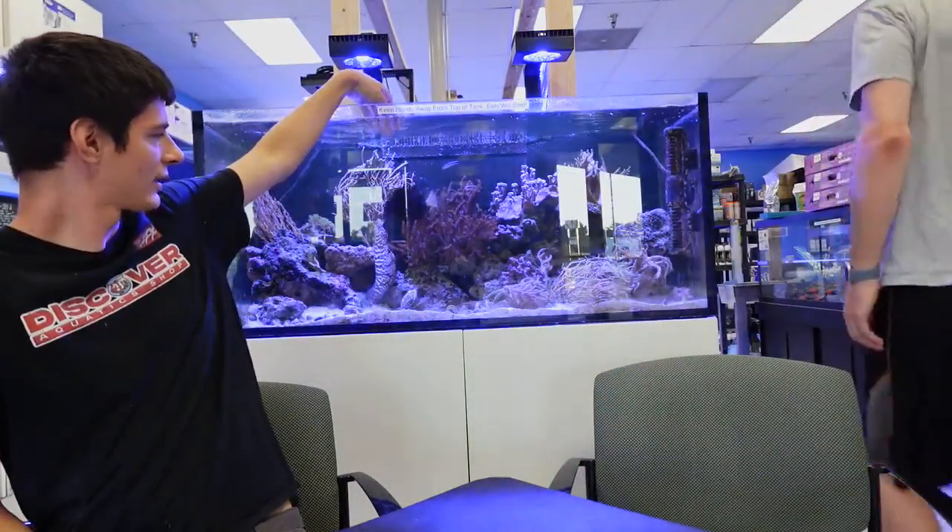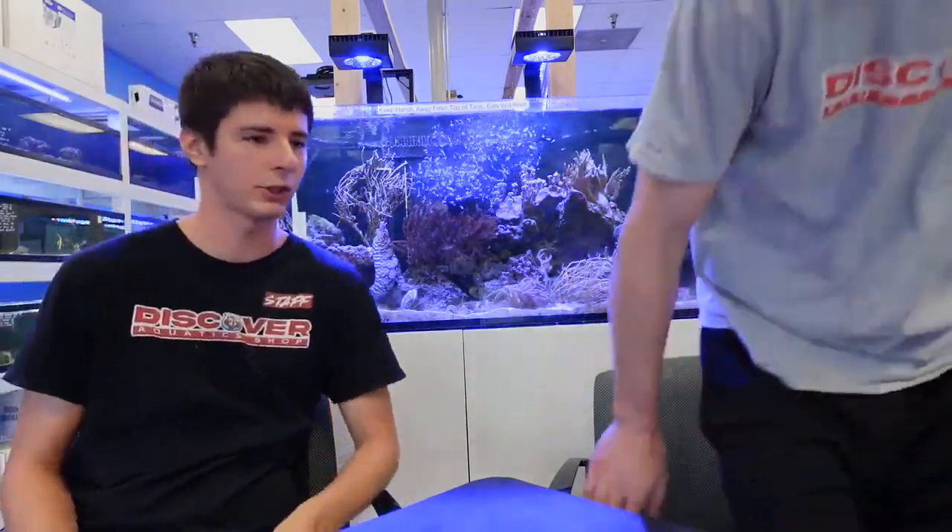Behind us is a Red Sea tank — we are Red Sea dealers, and that's been a fun progress. We can ship Red Sea products anywhere in the country: tanks, supplies, and we've got a shipment of Red Sea ATOs coming in soon. As for these Japanese dragon eels — for those who aren't aware — they're about $1,300 apiece; we've seen them online from that range up to about $2,000 to $2,500. We've had them since mid-December and they've kind of become store pets.